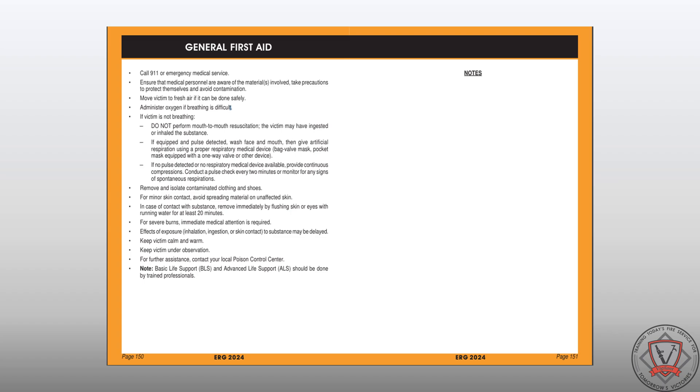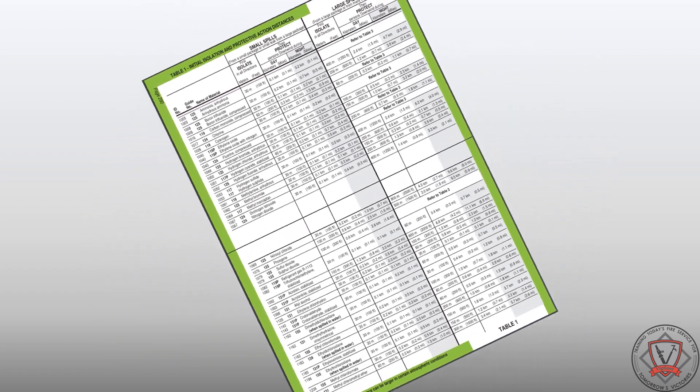The orange section guides underwent minimal updates during the 2024 ERG revision. The general first aid recommendations were moved to a new general first aid section, which can be found just before guide number 111. With this update, only material-specific first aid recommendations are included in the orange guides.